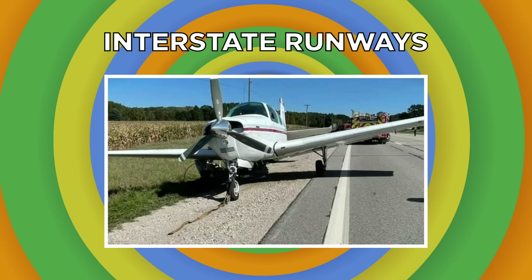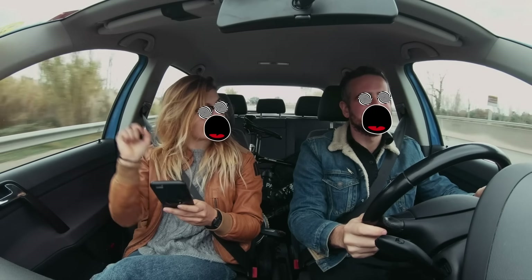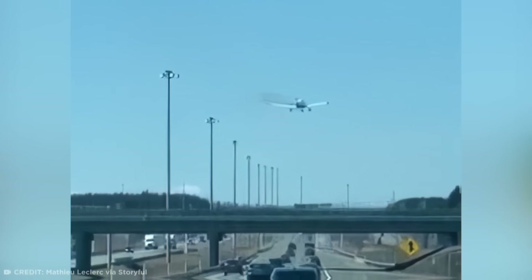Everybody loves a good road trip, but this journey in Quebec became extra trippy when the driver's attention turned from the open road to a plane falling out of the sky.